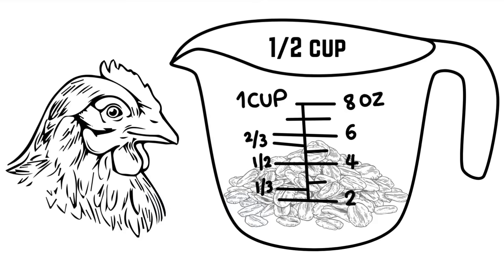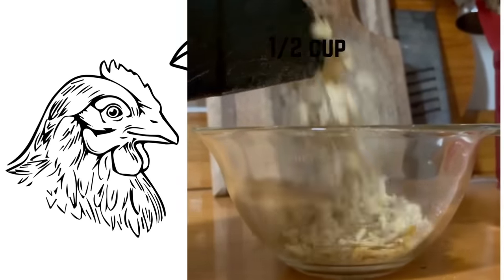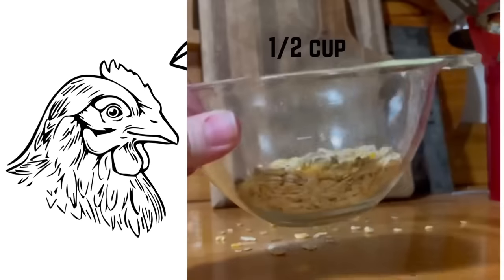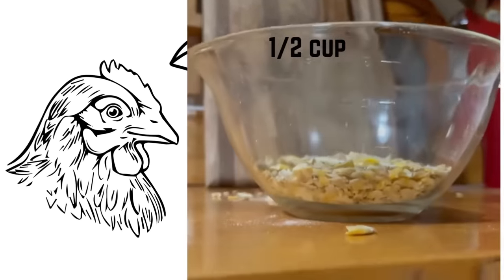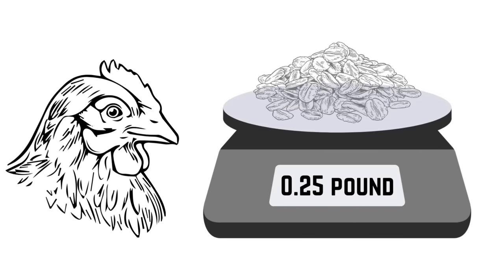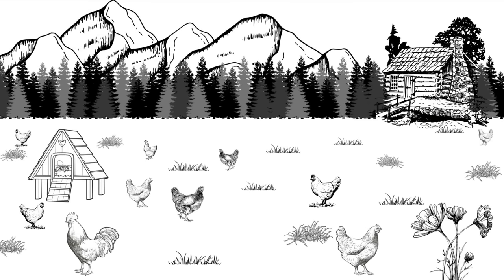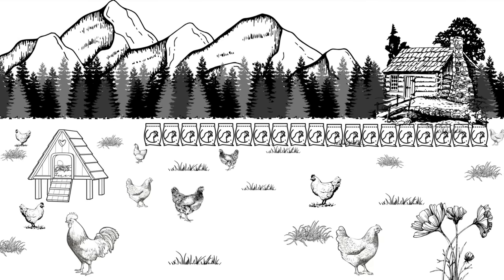First things first, the average laying hen needs about a half cup of food per day. A half cup is roughly equal to 300 calories. You can give her a half cup a day or a quarter cup in the morning and a quarter cup in the evening. If you prefer scales over measuring cups, that is a quarter of a pound, which would be an eighth of a pound morning and an eighth of a pound in the evening. So over the course of a year, each hen is going to eat just over 90 pounds, which is two 50-pound feed sacks.